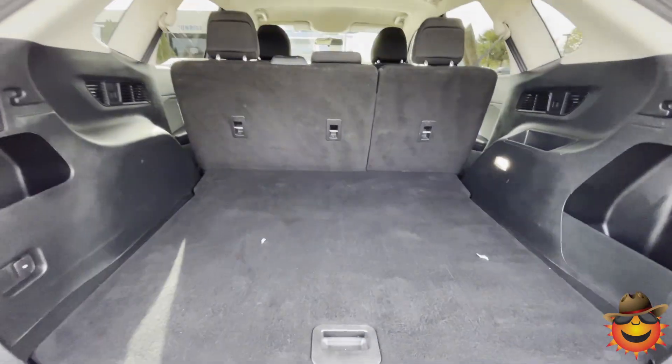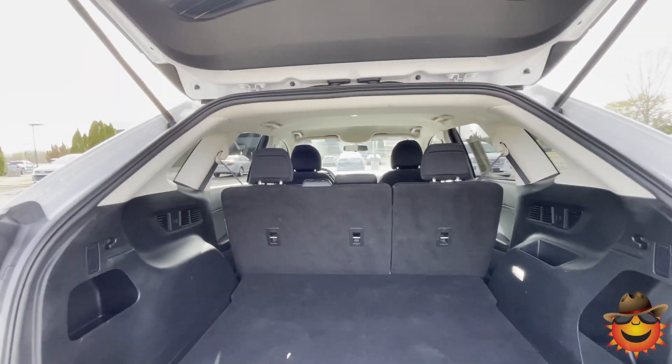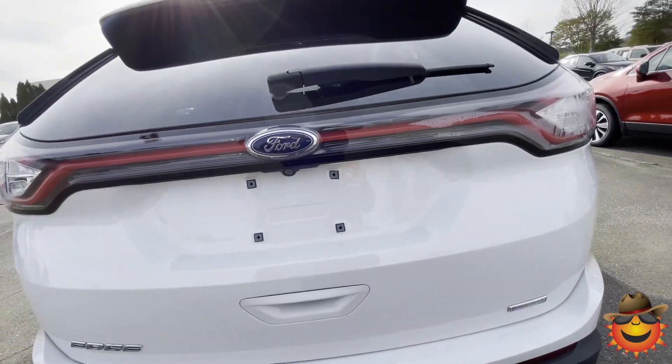Backup camera. Nice large cargo area, very large. For a vehicle of its size, very well proportioned, especially for that.